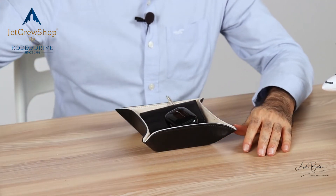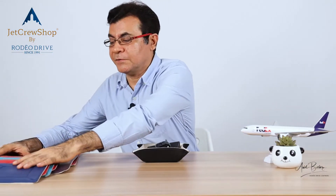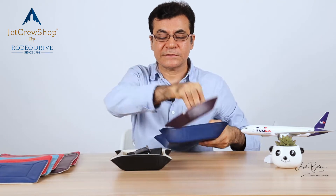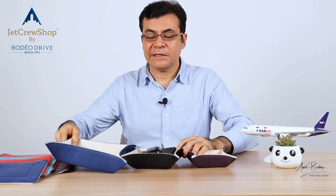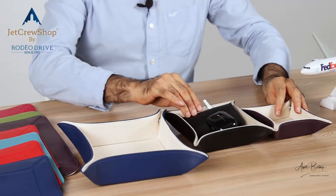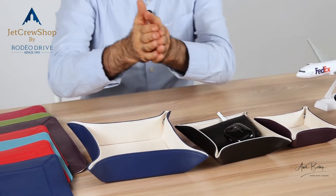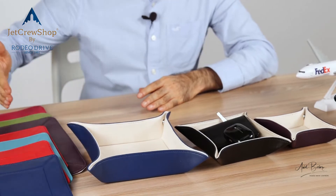It comes in many different colors, as you can see here, and it comes in three different sizes: small, medium, and large.